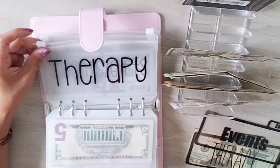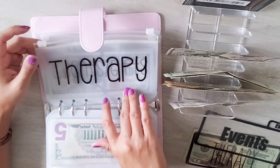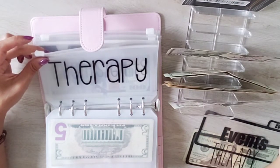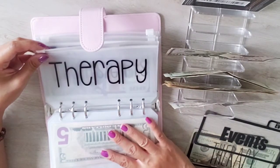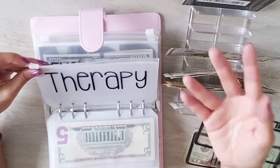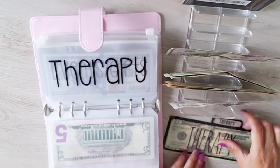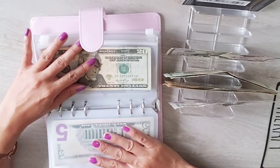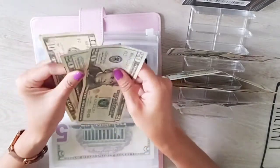Therapy — this is actually retail therapy, not actual therapy. It's for materialistic items like shoes, clothing, purses, earrings, and jewelry — just a little splurge envelope I set aside for myself. I have $20 in my tab and I'm adding $30, so now I have $50. I don't spend a lot on myself — only when I have leftover budget.